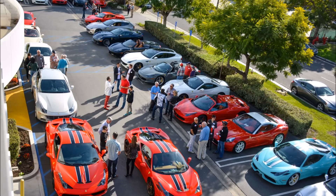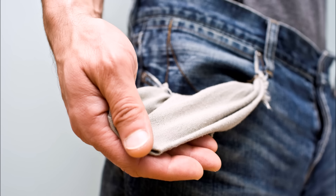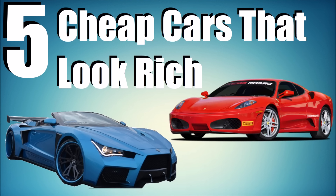So you've decided that you really like cool-looking cars. However, you've come to the conclusion that you won't ever be able to afford any of these cars. Fortunately for you, I'll introduce you to five cheap cars that make you look rich.